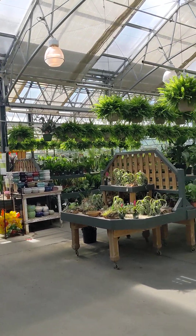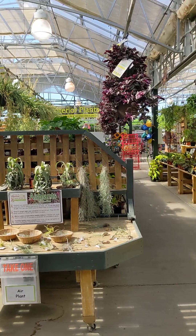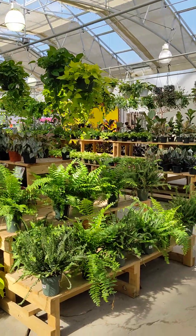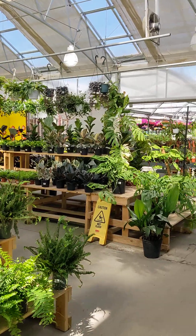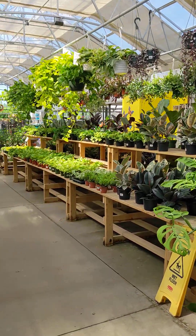Our house plants — we have a bunch of house plants, and we tend to get them in pretty much on a weekly basis here at the store. So it depends on how fast we sell out, but most of the time we get different house plants in on a weekly basis.